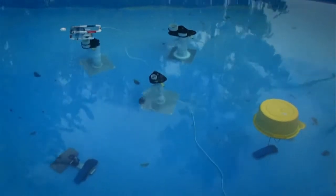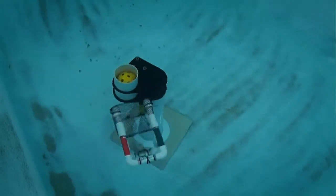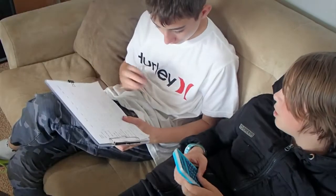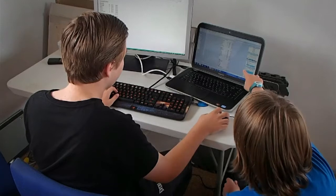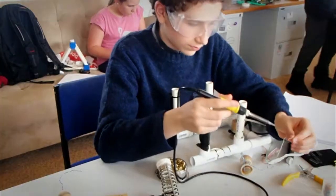We then took part in the local competition and won, earning a spot to compete overseas at a much bigger event, the US National Sea Perch Challenge. That meant we'd be competing against hundreds of other people with a lot of experience and skills, so we knew we had a lot of work to do.